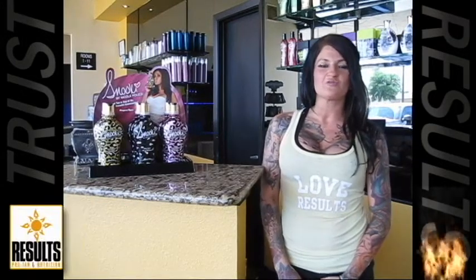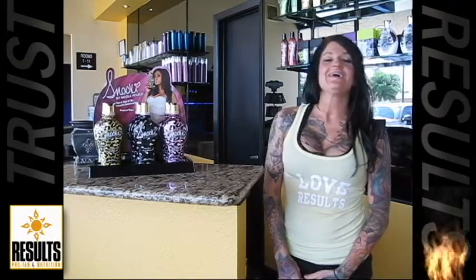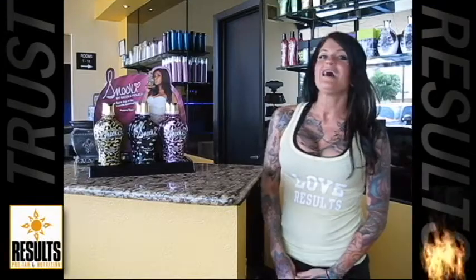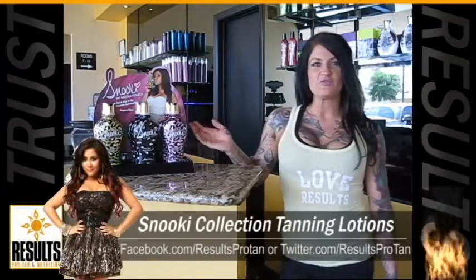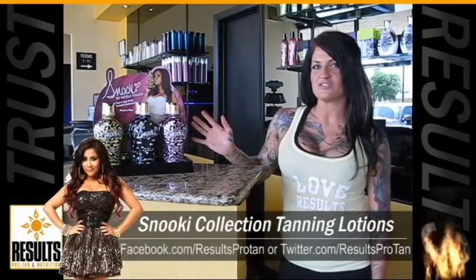Hey, this is Ashley with Results Pro Tan Nutrition. Today we're going to be talking about tanning lotions. It's getting beach time, so everyone wants to be really dark. We're going to be talking about our Snooki collection, which is our most popular collection today. There are going to be three types of lotions that you can choose from.